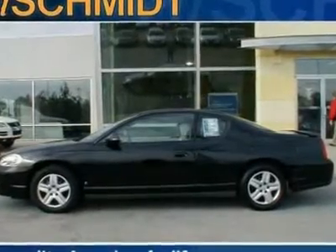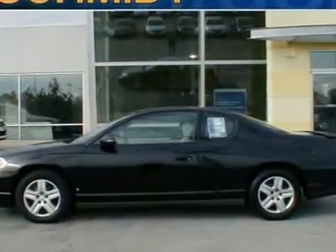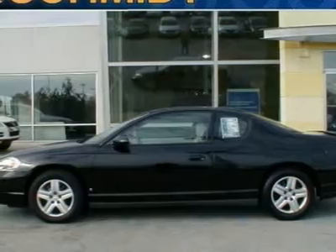Greetings, and welcome to Ed Schmidt. Let me tell you a little bit about this 2006 Chevrolet Monte Carlo.